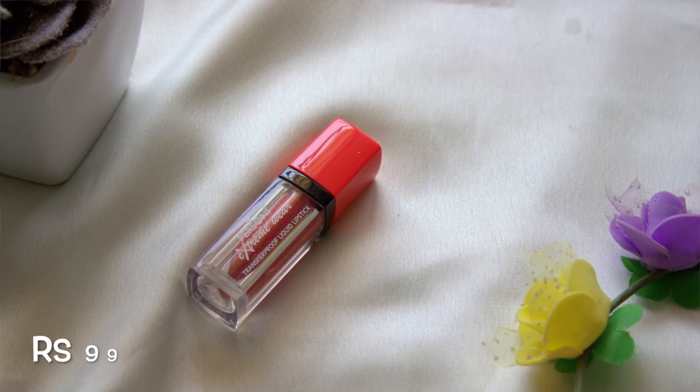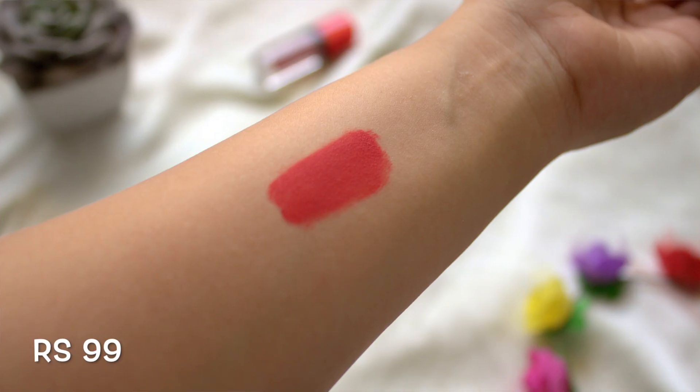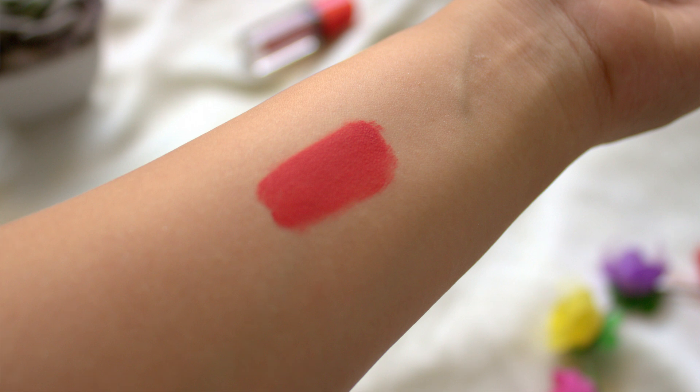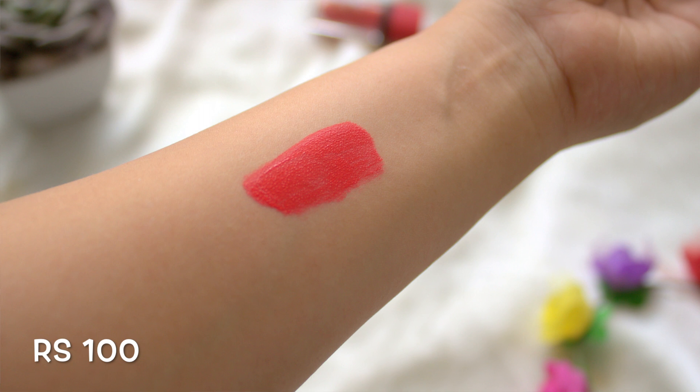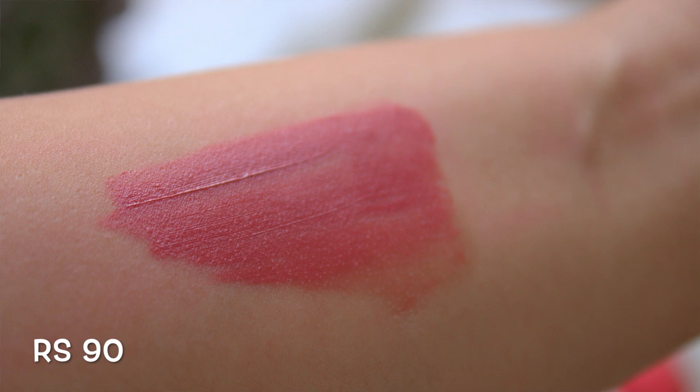Next I got a couple of lip products. First is the Personi Extreme Wear Transfer Proof Liquid Lipstick in a blood red color. Then we have the Adias Pro Liquid Lipstick in shade 404 Sweet. These two are totally similar, but the Personi one hasn't got a shade name or number while the Adias one has.